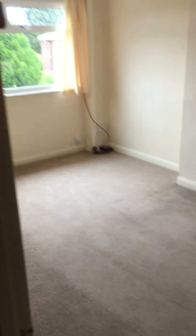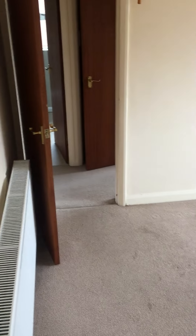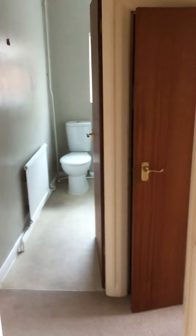And then we have two bedrooms. This is the first — a nice big double with a bay window to the front. And then we have a second bedroom, which again could house a double but is a very comfortable single.